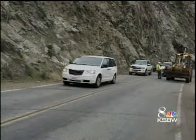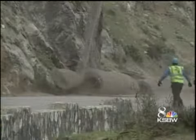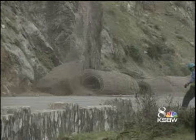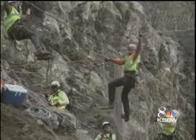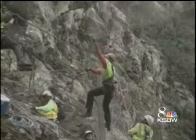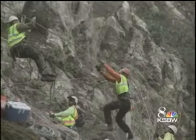By using the helicopter, crews cut down traffic interruptions to hours instead of days. If we were to bring a crane out here, they could probably have two-day delays and we'd have to shut down the highway. We can get this project done in about three hours versus that two-day period.